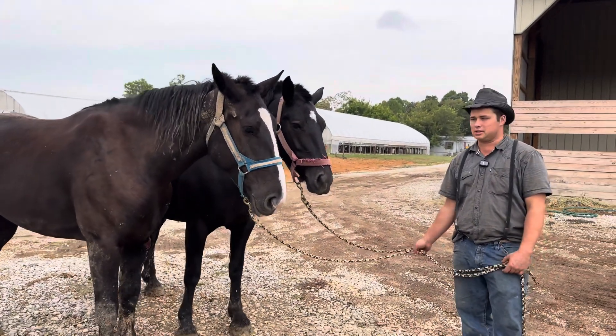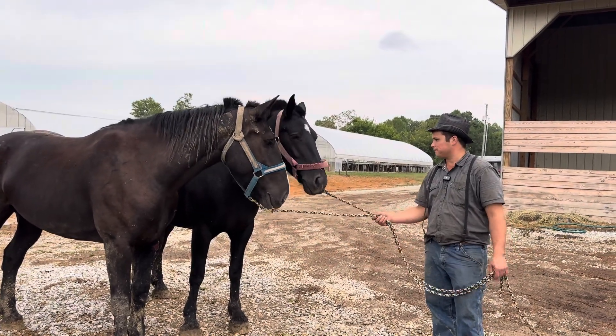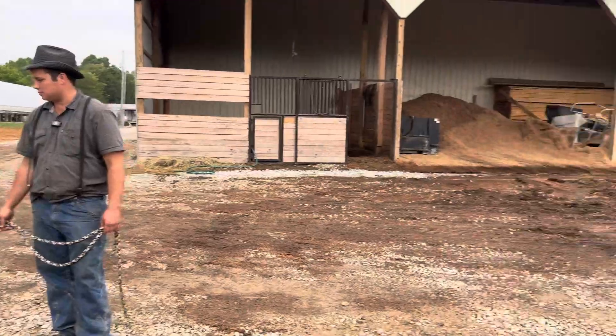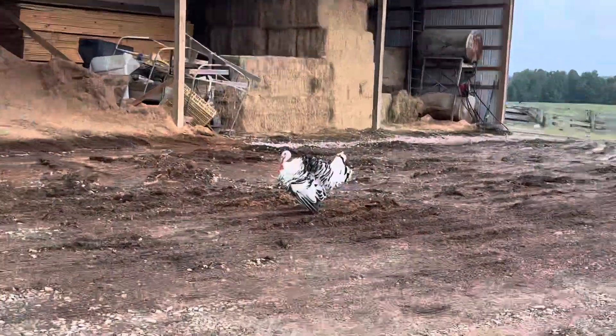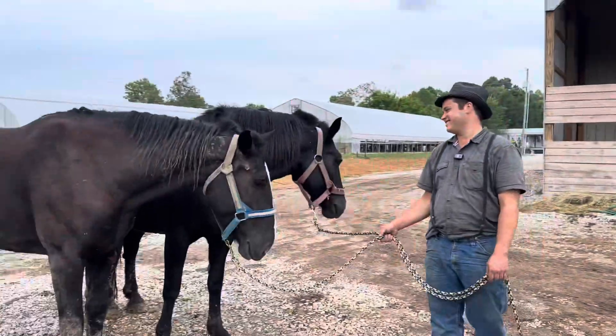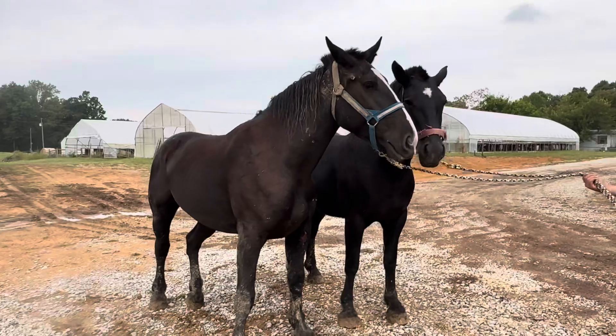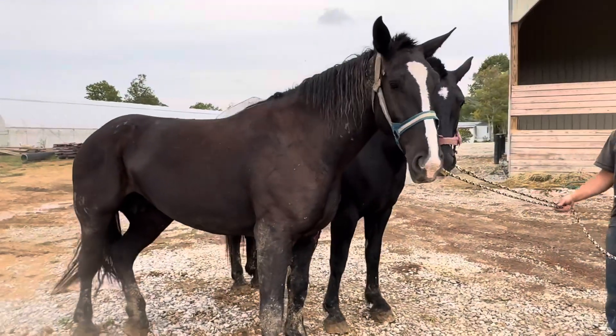We've also got a new mascot around here — this is Bill. He said hello to everybody! He's pretty cool. You all will see him when you come to the barbecue; he'll be running around here like a wild thing.